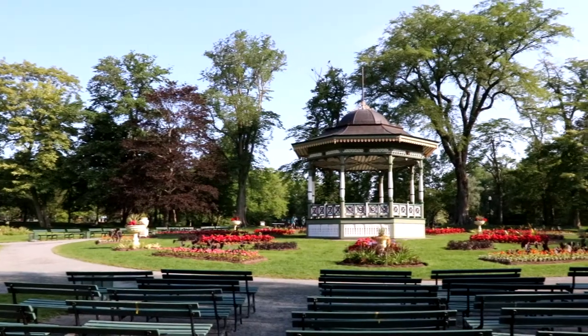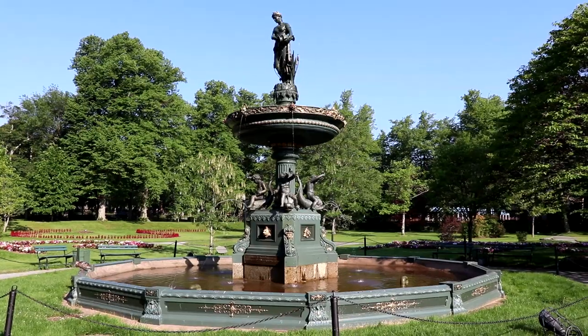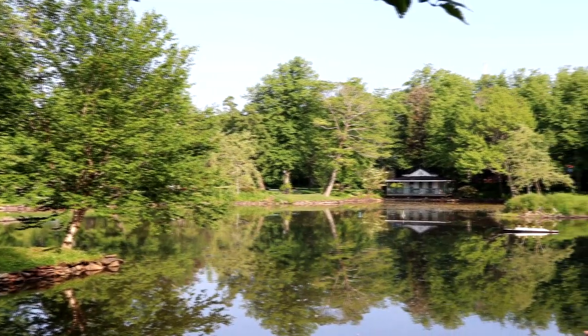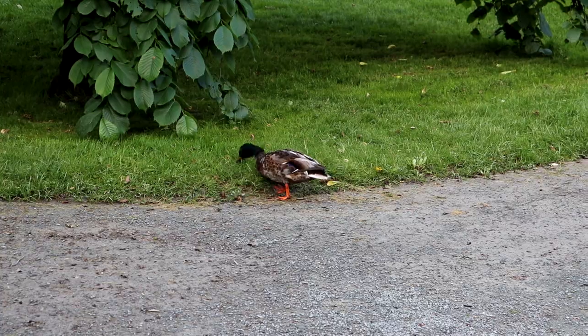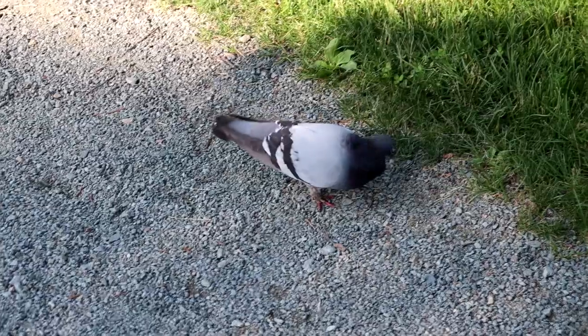If you would like to take a little break from checking out the cool architecture in Halifax, don't miss the Halifax Public Gardens. The Halifax Public Gardens was established back in 1874 and has a huge collection of trees, plants, flowers, even some ponds — with even a model of the Titanic. This is a great spot to check out the beauty of nature, see some wildlife, or just relax and enjoy the day.